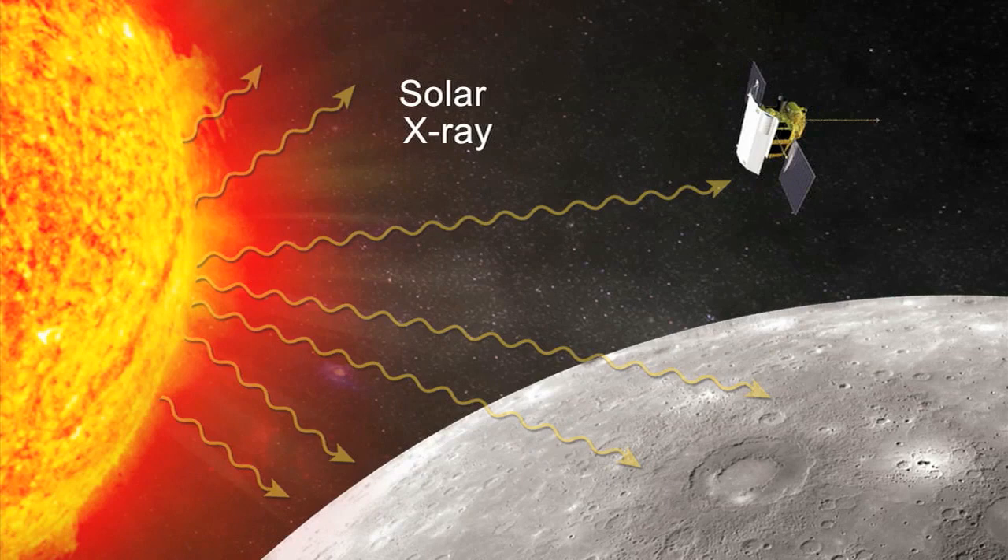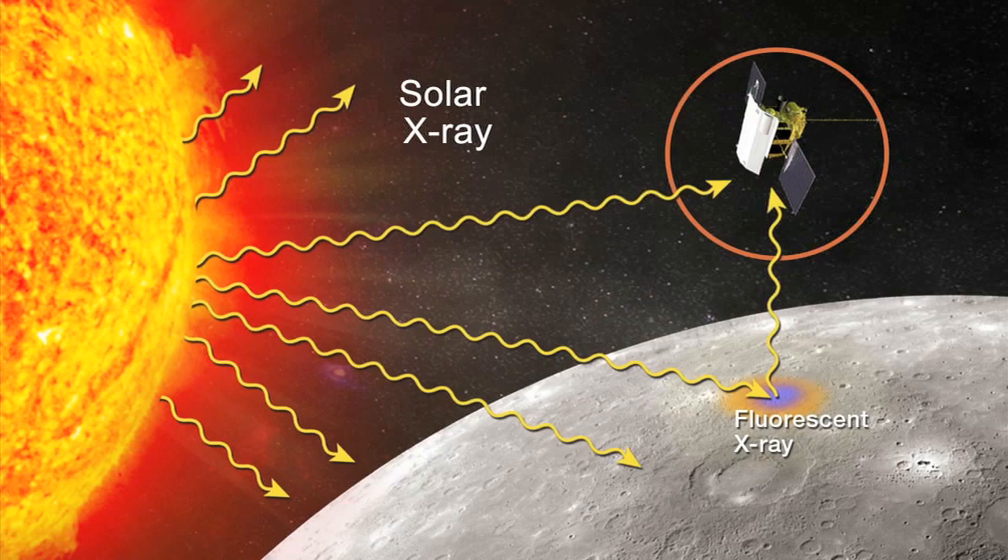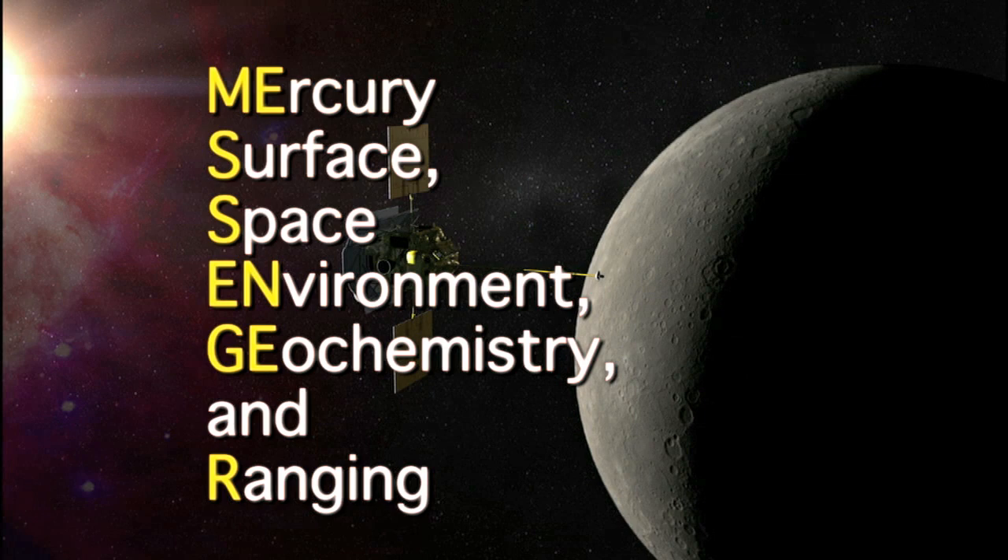We've gotten some very good fluorescent X-ray data from the surface, so we're getting good measurements right now of the average composition of key elements like magnesium, aluminum, silicon, sulfur, calcium, titanium, and iron with this instrument.